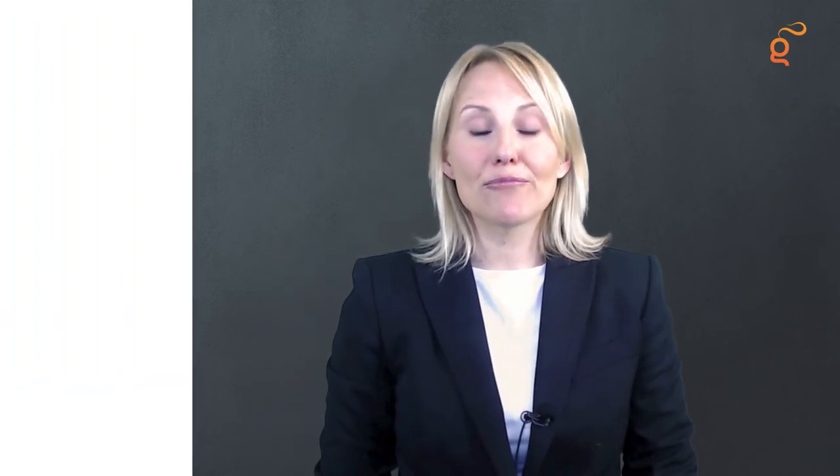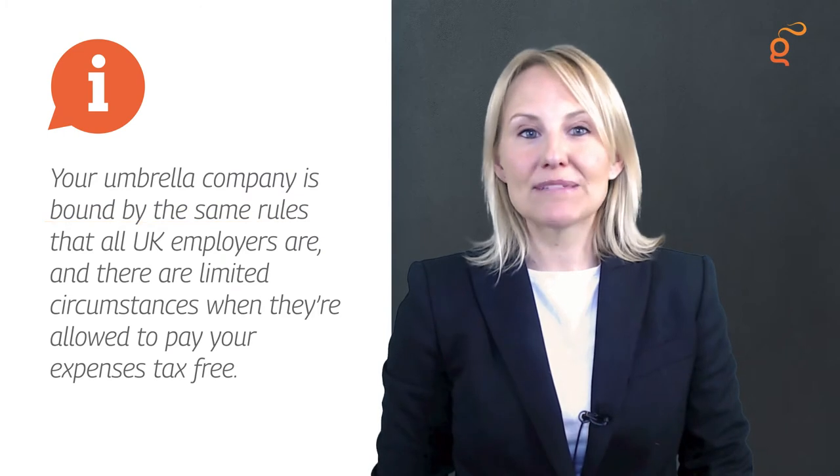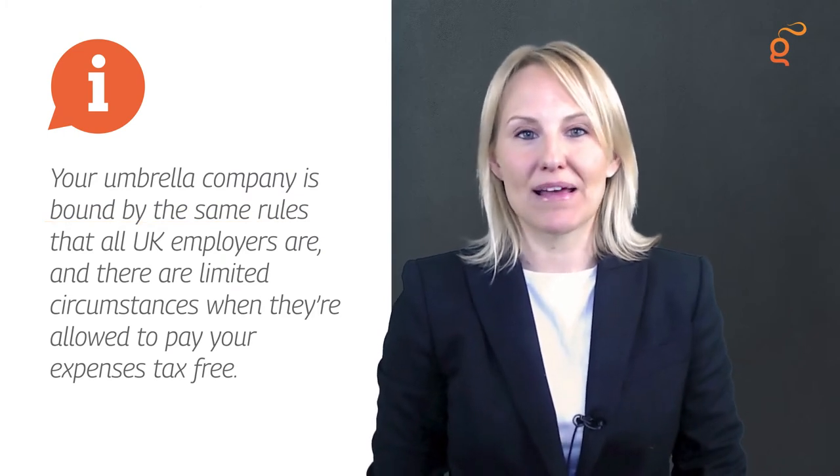You're generally able to claim a wider range of expenses as a director of a limited company than as an employee, so you may see the value of your expense claims drop. Your umbrella company is bound by the same rules that all UK employers are, and there are limited circumstances when they're allowed to pay your expenses tax-free. Travel and subsistence claims are a particular hot spot, as home-to-work travel will usually be normal commuting rather than business travel, unless you can show that the client has no right to supervision, direction, or control — SDC — over the way you complete your work.